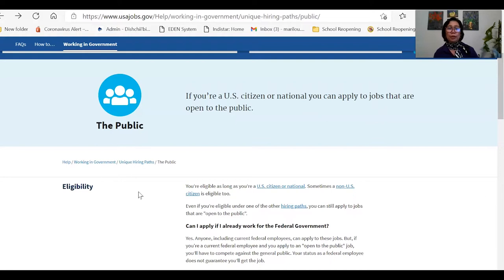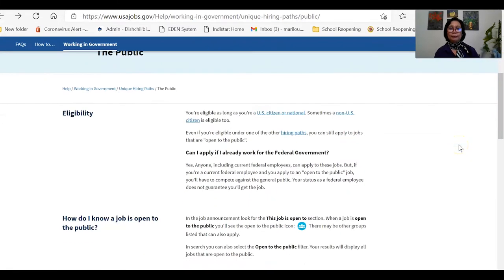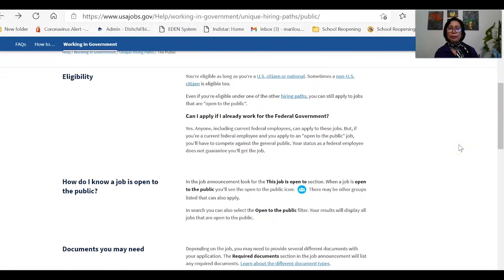Hiring US citizens first is a law, so you will find that in any institution, company, or corporation. Their priorities are US citizens first. But what if there are no qualified US citizens for that position, or there are other people with exceptional qualifications? Those are, more often than not, non-US citizens who are also eligible. So just send your application and don't be discouraged even if you are not a US citizen — you might be the person they are looking for. Go to usajobs.gov and read the details.